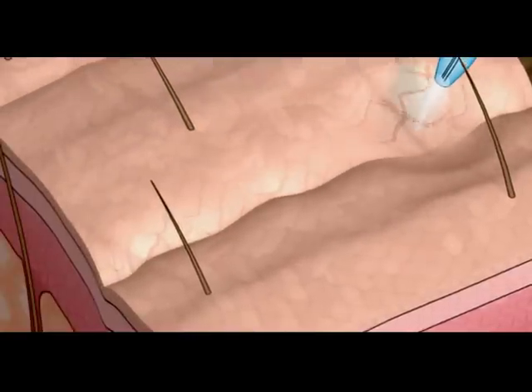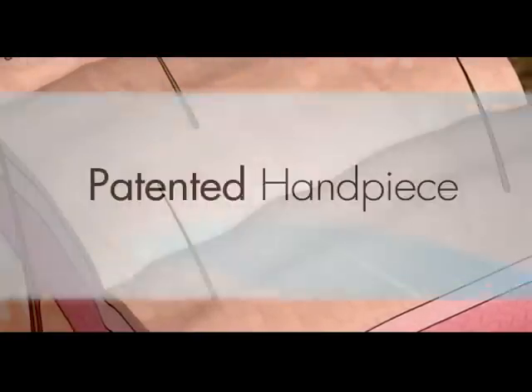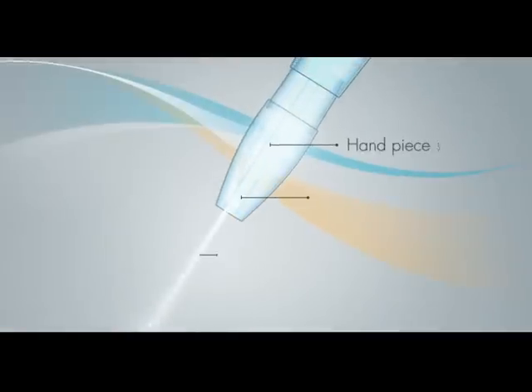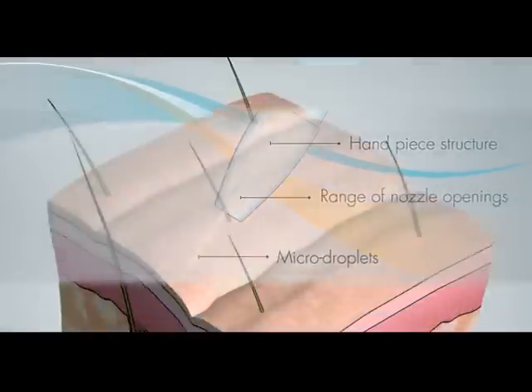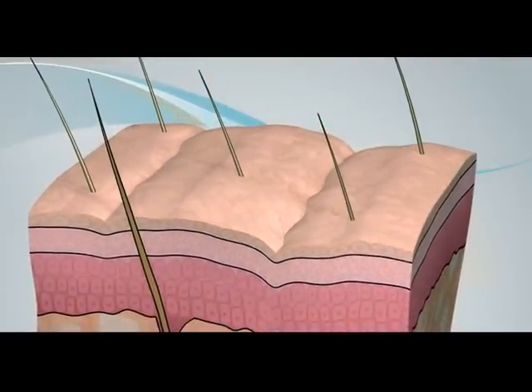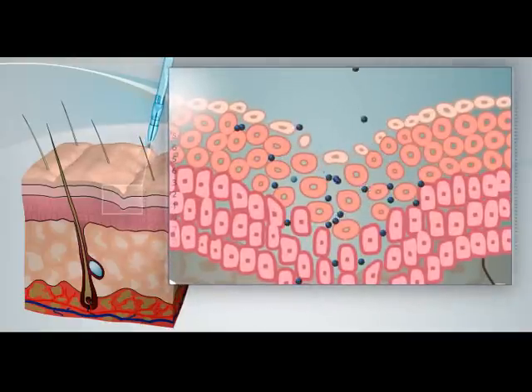Pressurized air accelerates water or saline to supersonic velocities. Our patented handpiece breaks the accelerated liquid into a jet stream of micro droplets. The jet scans the skin surface, creating a signature dimple.